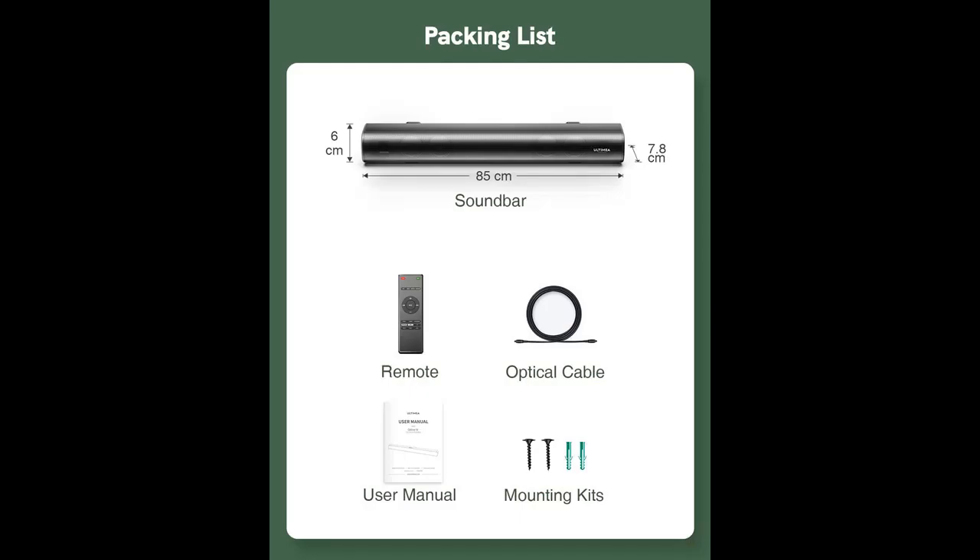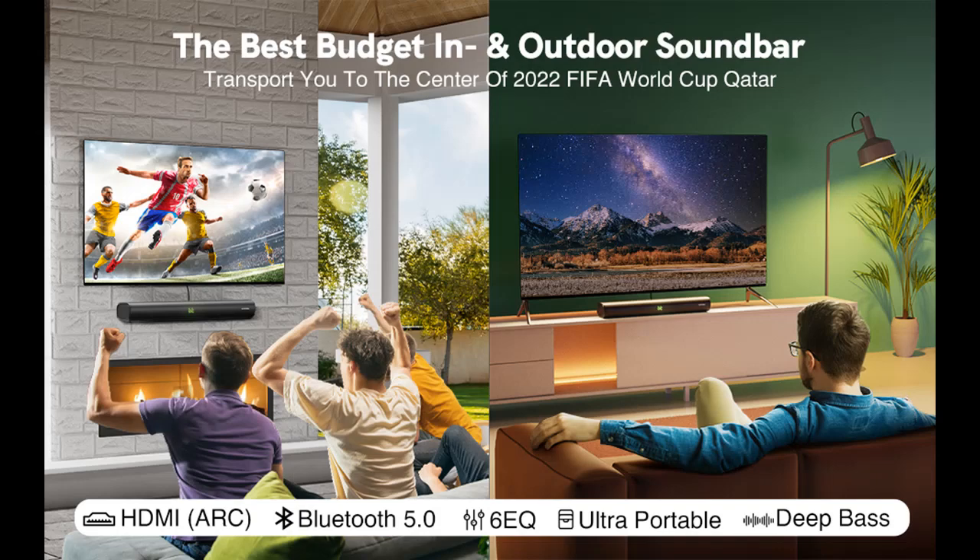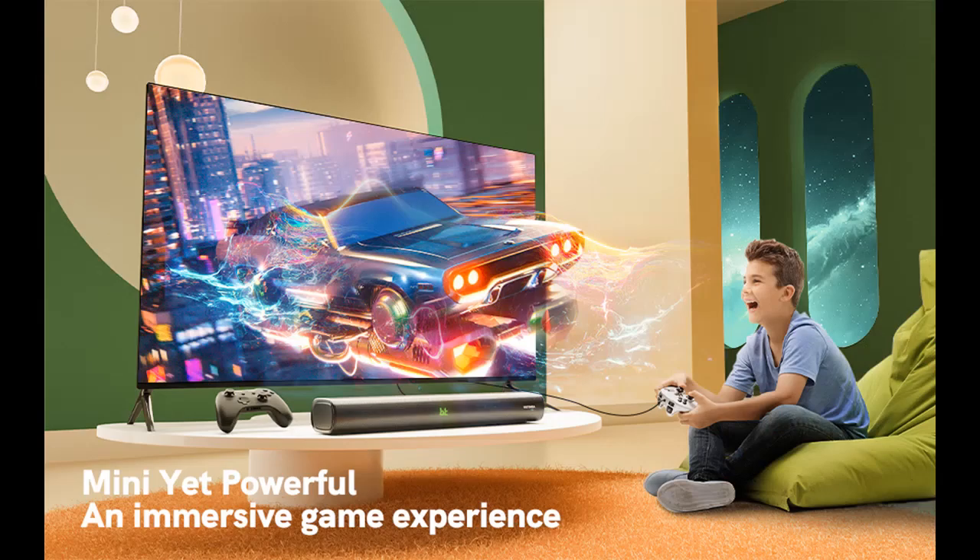Wired and wireless connection — simplify setup with Bluetooth 5.0 embedded devices; you can enjoy wireless streaming audio from your phone, tablet, PC, or projector quickly. You can also use wired HDMI ARC, optical, auxiliary, and USB connections. Under HDMI ARC connection, you can use your TV remote or universal remote to control the volume and power on/off.